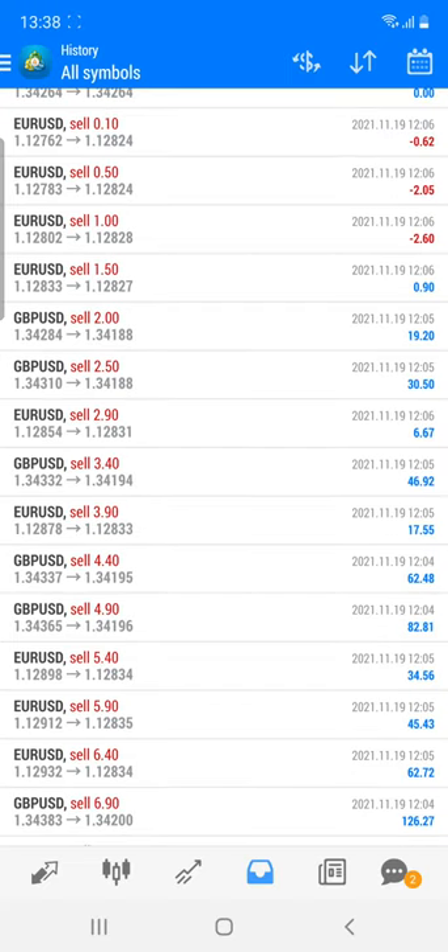This account was started with ten thousand dollars, and the profit you can see is almost on the higher side — it is more than the initial investment. You can check the complete details, which are available on our channel. This is the account we are managing for more than 23 months.